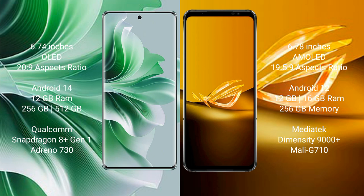256GB or 512GB internal storage, a Snapdragon 8 Gen 1 processor, and Adreno 730 GPU. The ASUS ROG Phone 6D comes with 12GB or 16GB RAM and 256GB internal storage, a MediaTek Dimensity 9000 Plus processor, and Mali-G710 GPU.